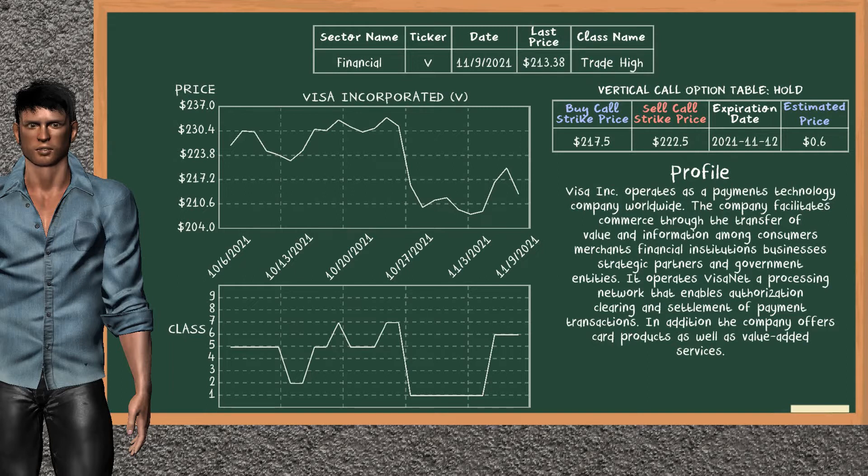Visa Inc. was a previous suggested vertical call option. The buy call strike price was bought at $217.5, and the sell call strike price was sold at $222.5. We are holding it, unless we decide to sell it before the expiration date on November 12, 2021.